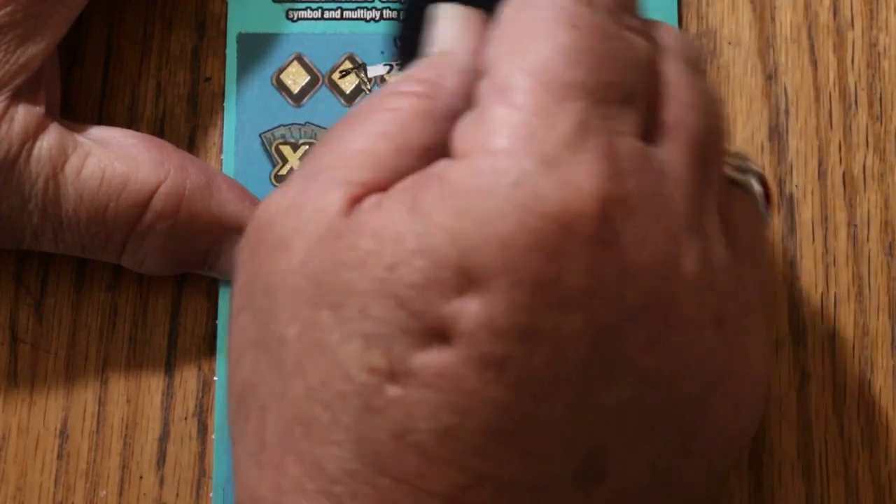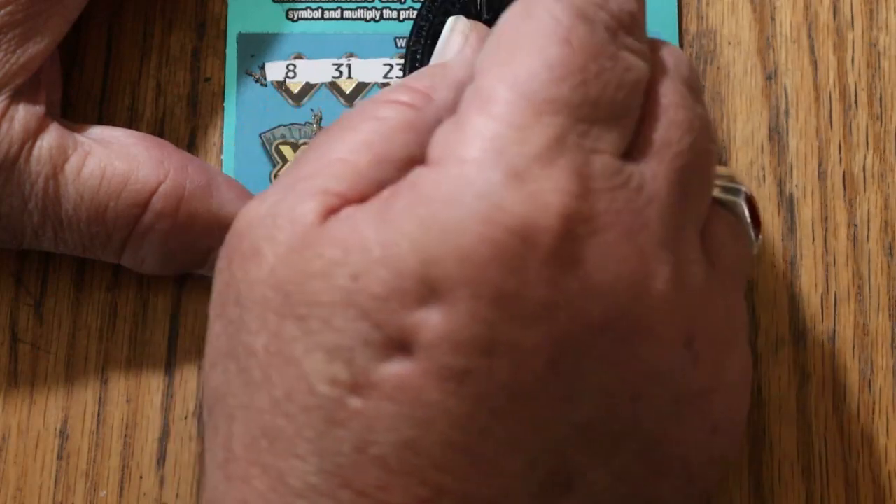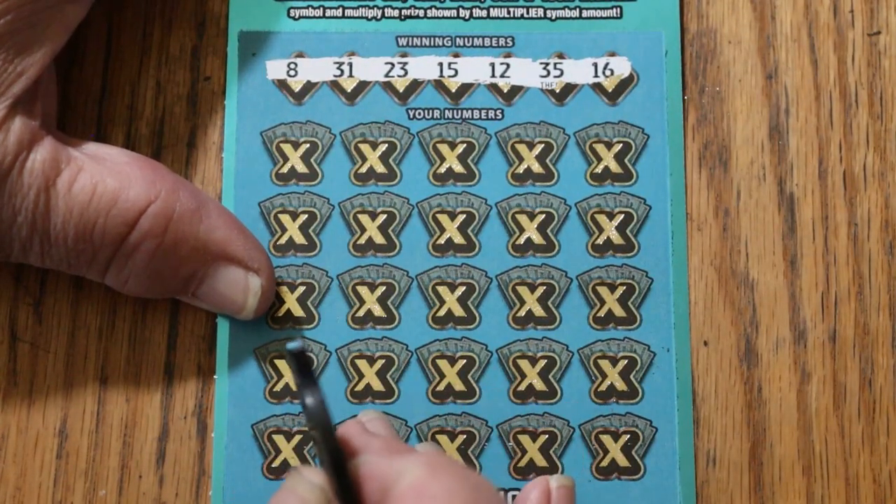I like the contrast on this ticket — dark numbers, white background, makes it easy to see. Alright, the winning numbers are: 8, 31, 23, 15, 12, 35, and 16.